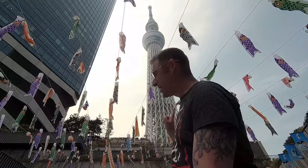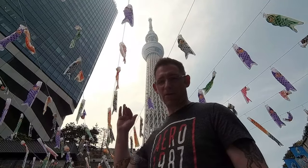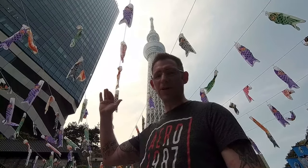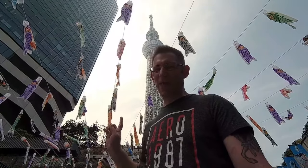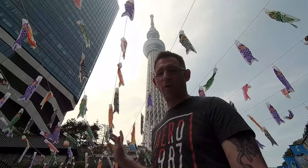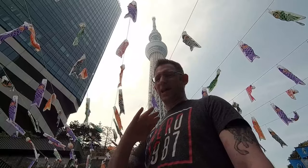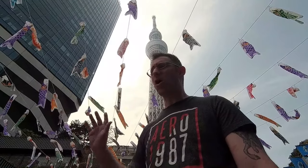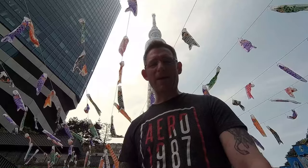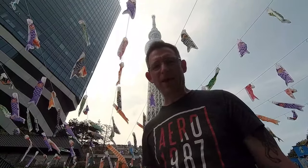Hey guys, so we made it to Skytree. We're just going up the escalator here so we can get into the main area, and then I'll take you guys outside to show you what Skytree is. So this is Skytree — you can go up to the observation decks, there's two of them. You get incredible views of the city. I'm not sure we're gonna be able to go up there because they fill up pretty quickly, but from what I've seen it's an amazing view. We also have Solomachi which has like a ton of shops — I think there's like hundreds of shops in here — so we're gonna go in, do some shopping, grab something to eat, and just show you guys around.